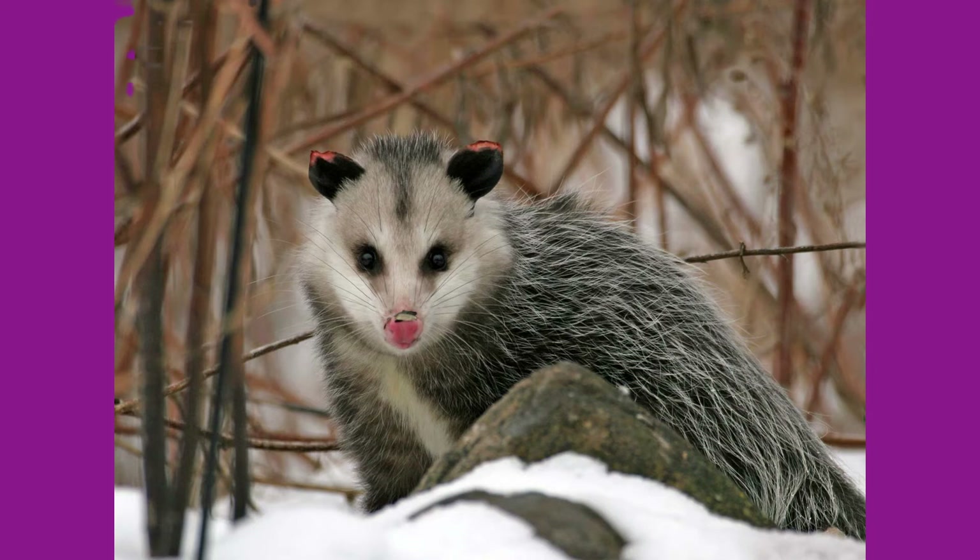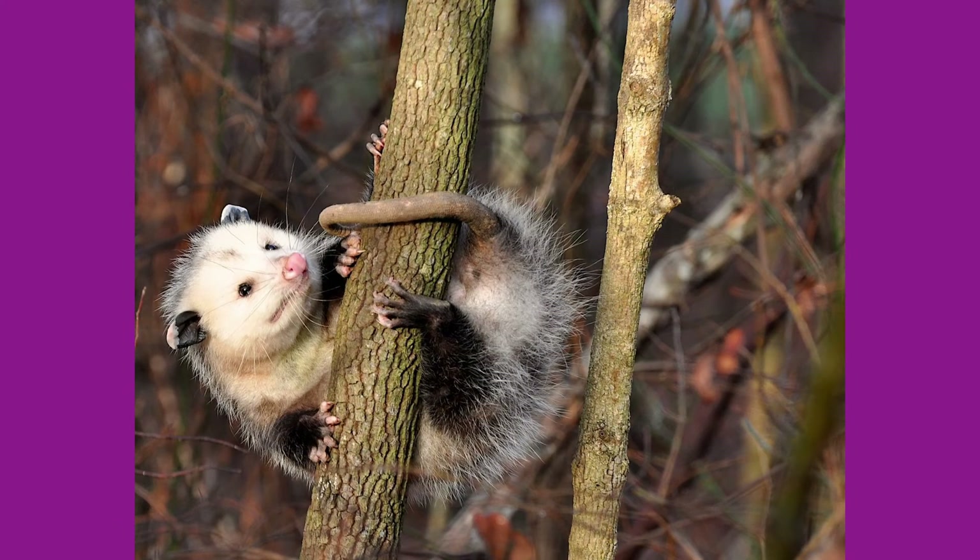Possums have a prehensile tail and appendages called a hallux on their hands and feet, which actually act like thumbs to help them climb trees and navigate their environment.